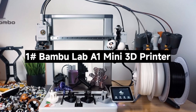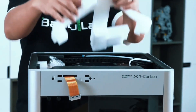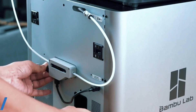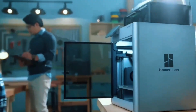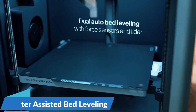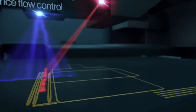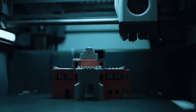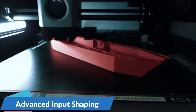Number 1: The Bambu Lab A1 Mini 3D Printer — a compact 3D printer packed with powerful features. Let's see what makes it a standout choice for makers of all levels. The A1 Mini delivers blazing speed with up to 10,000mm/s² acceleration. It prints fast without compromising detail, giving you sharp, clean models every time, perfect for rapid prototyping or detailed projects. With AMS Lite, unleash vibrant multicolored creations — the A1 Mini supports seamless color changes, making your designs pop with professional-grade finishes. Just grab the combo or add AMS Lite separately.